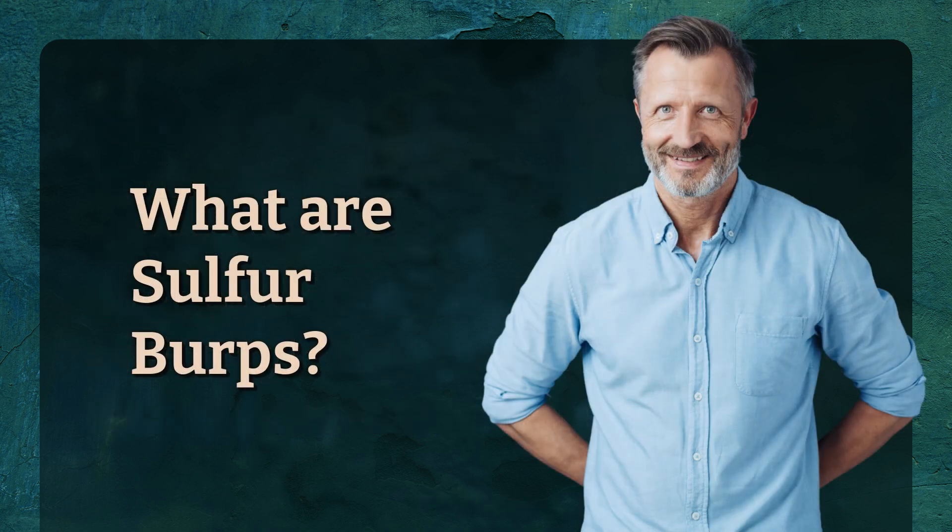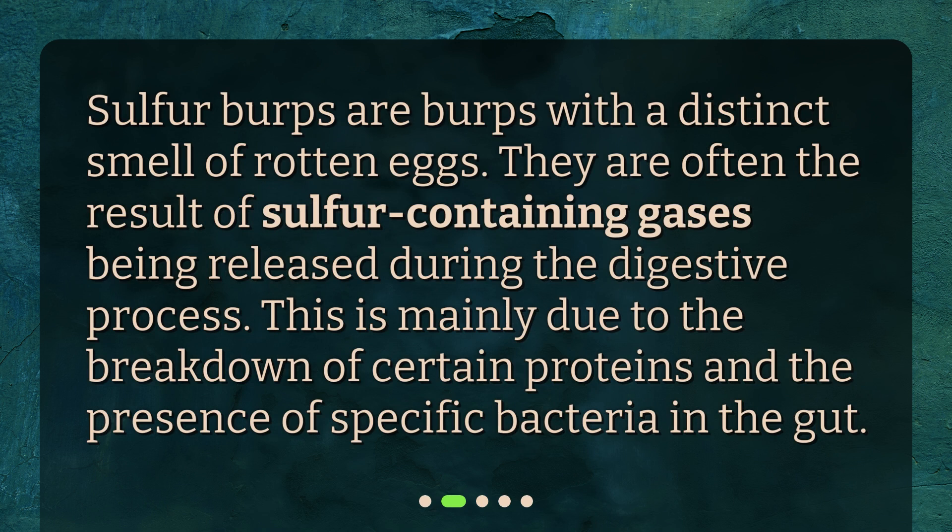What are sulfur burps? Sulfur burps are burps with a distinct smell of rotten eggs. They are often the result of sulfur-containing gases being released during the digestive process. This is mainly due to the breakdown of certain proteins and the presence of specific bacteria in the gut.